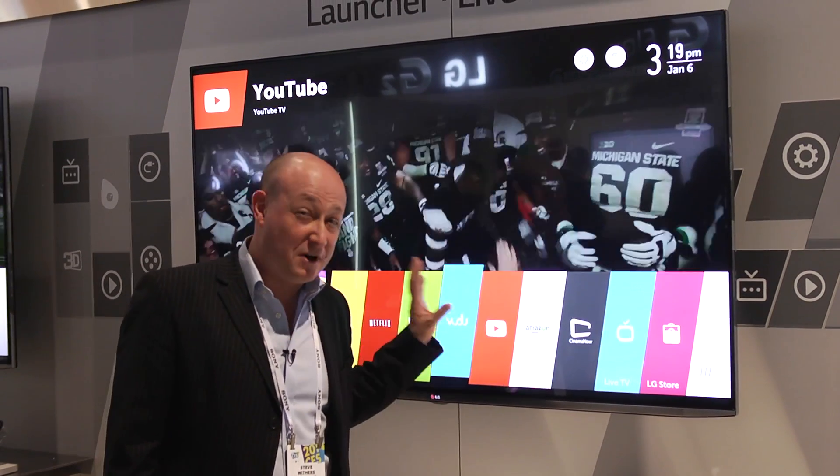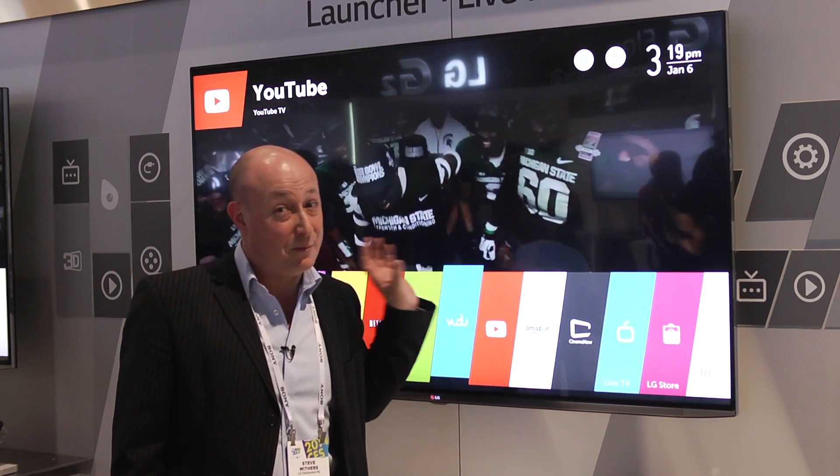This is definitely one of the most impressive Smart platforms I've seen to date. LG really are setting the bar pretty high this year.